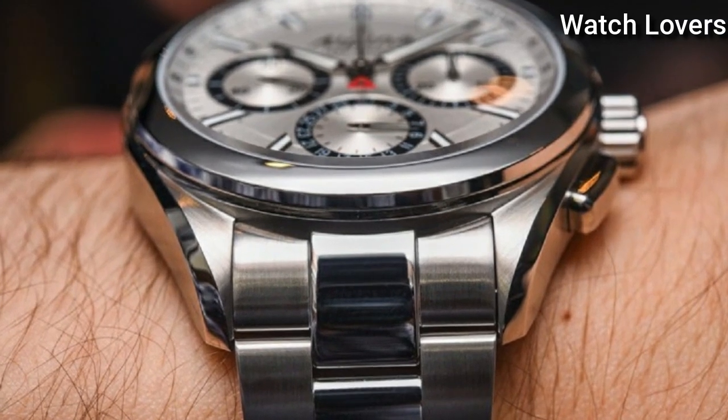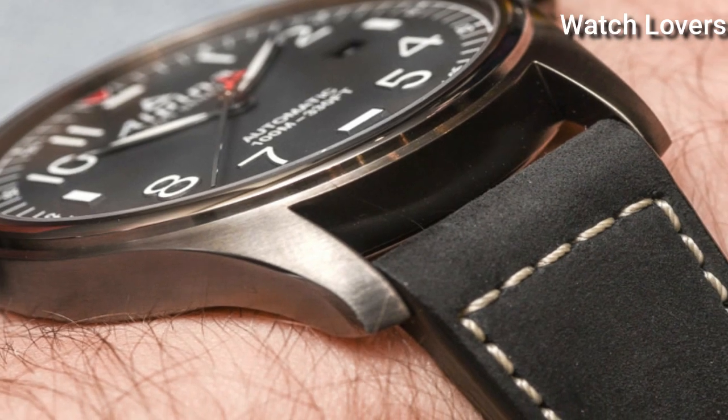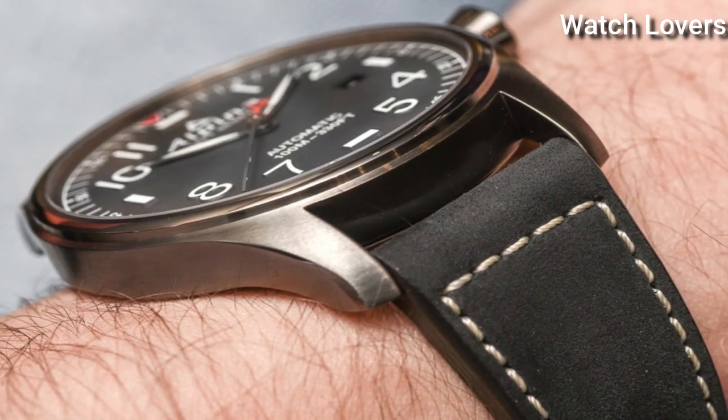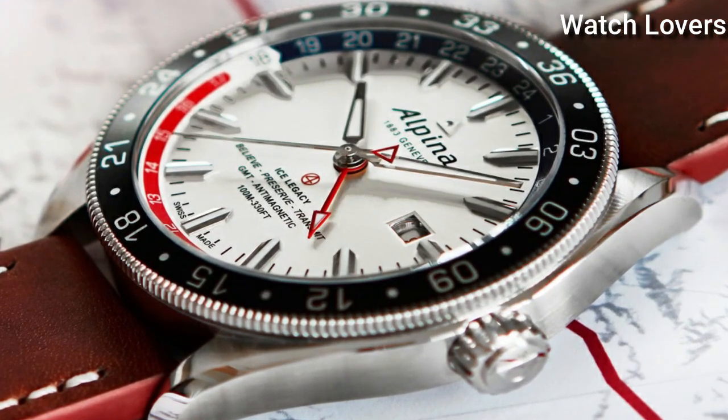Hello, guys! Today, I will show you the best Alpina watches based on specifications. Please subscribe to my channel for more videos, and if you have any questions, please comment in the comment section.